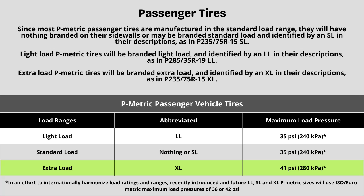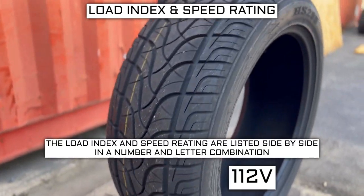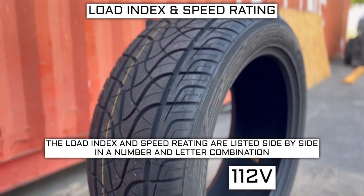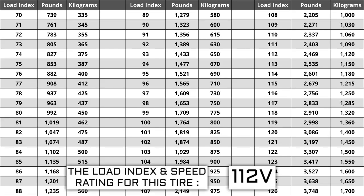Now let's talk about the other two components: load index and speed rating. Next to your tire size, you will see a number and letter combination like 112V. The number 112 is the load index — this is the number relative to the weight capacity of the tire. The higher the number, the greater the load carrying capability. Load index ranges from 0 to 150.